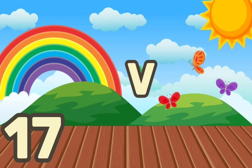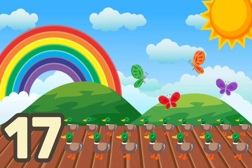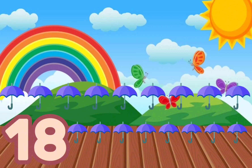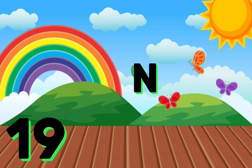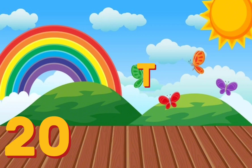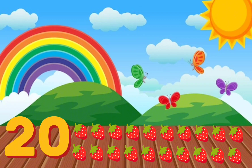S-E-V-E-N-T-E-E-N, 17, Seventeen ducks. E-I-G-H-T-E-E-N, 18, Eighteen umbrellas. N-I-N-E-T-E-E-N, 19, Nineteen caps. T-W-E-N-T-Y, 20, Twenty strawberries.